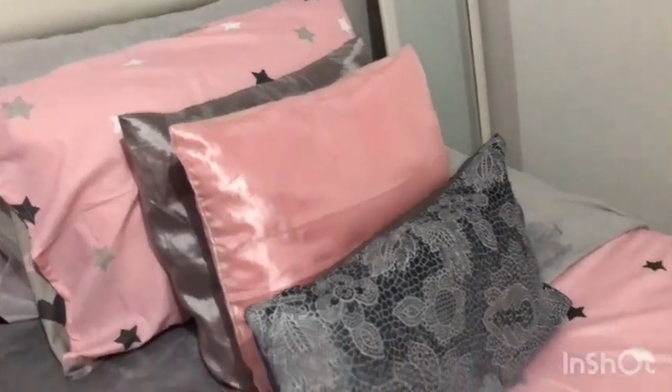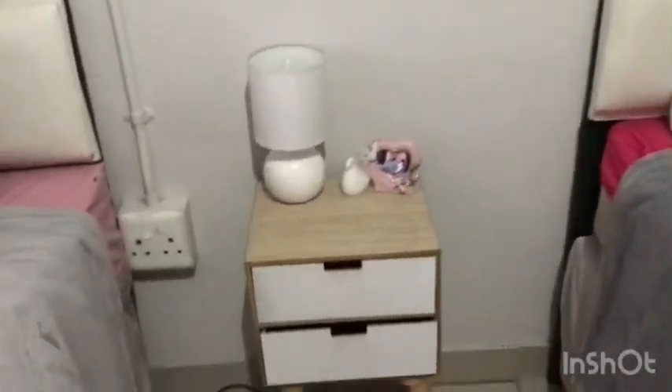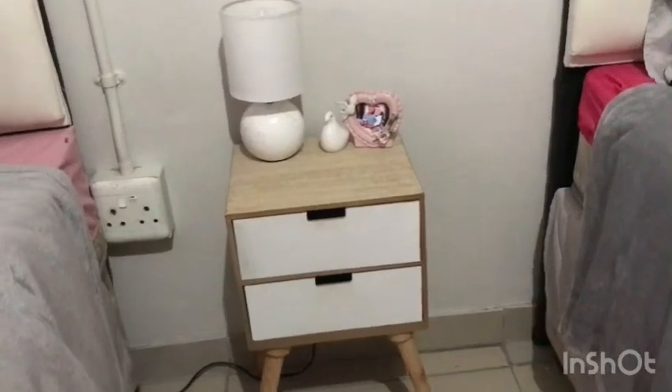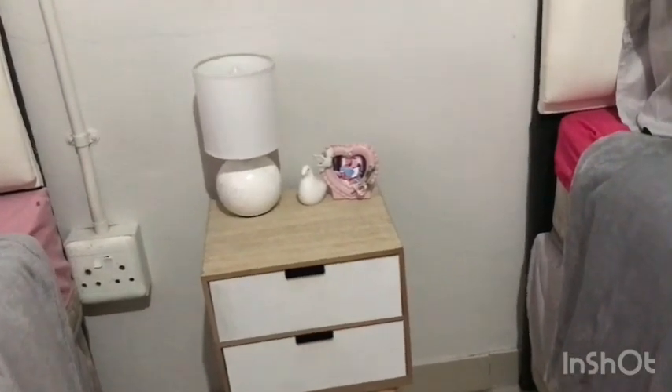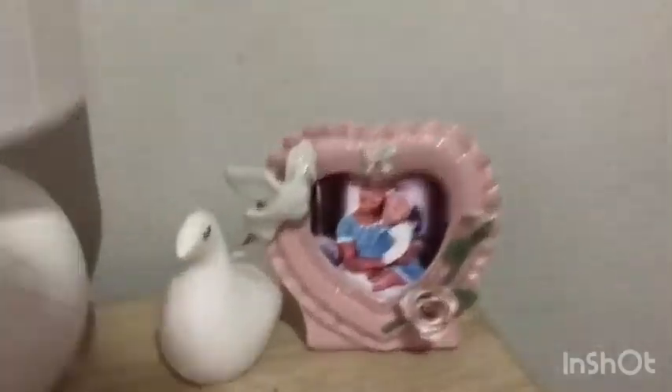This one was 13 rand, 20.99, and this one is from Mr Price. The drawers are from Pep Home. This centerpiece drawer I got from Pep Home for 2.99 — yes, it was a long time ago. Then I decorated this picture frame there.